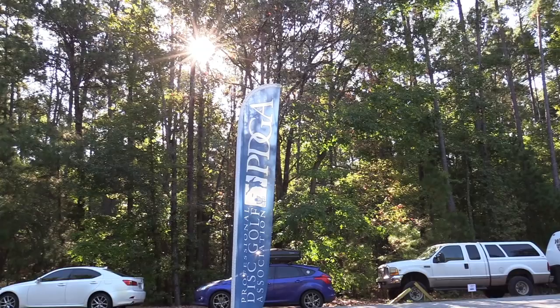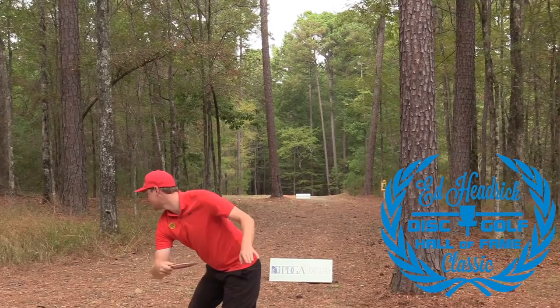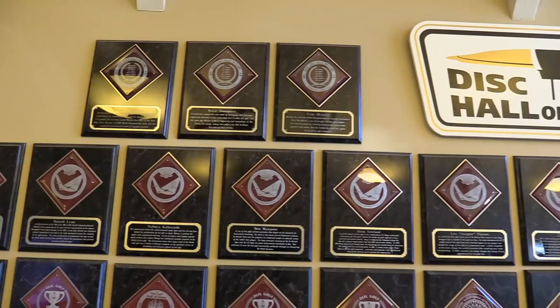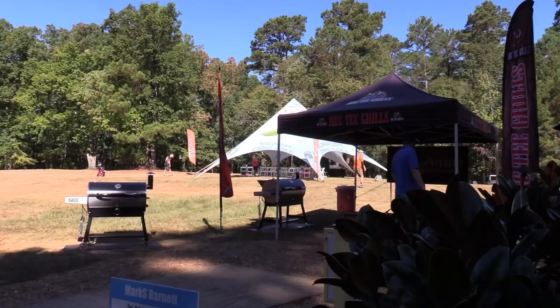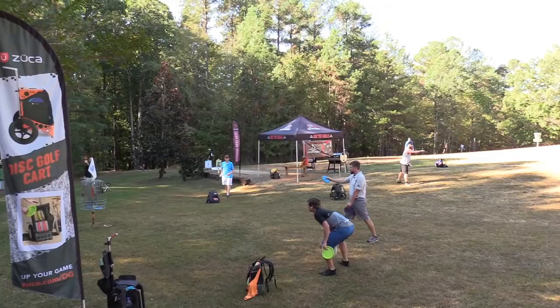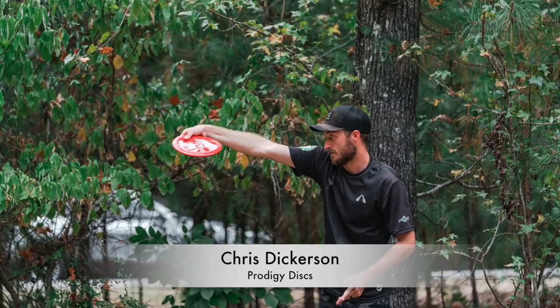Hello everybody, welcome back — we've got the final nine holes of the 2019 Ed Hedrick Disc Golf Hall of Fame Classic here at WR Jackson in Appling, Georgia. I am Conrad, side by side with Felix. Rec Tech Grills is your presenting sponsor for this event. This is the PDGA National Tour event, the last stop of the National Tour for the PDGA 2019, and what a way to finish it out from the Disc Golf Hall of Fame at the IBGC.